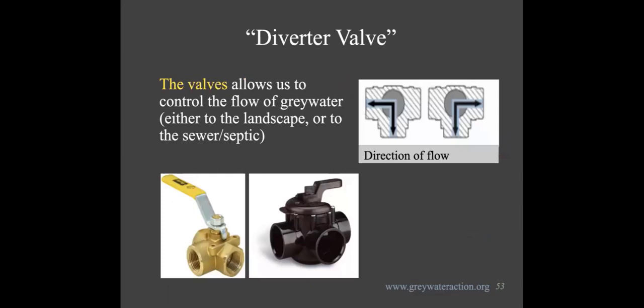We also use a diverter valve, which allows you to control your greywater — do you want it going out to your landscape, or to the sewer? If you're doing a bleach load, if there's standing water in your yard after a rainstorm, if you want to dye your hair — you can turn off your system and then turn it back on.